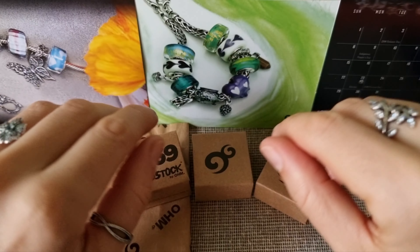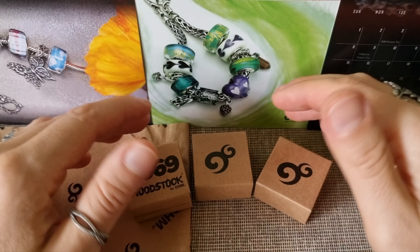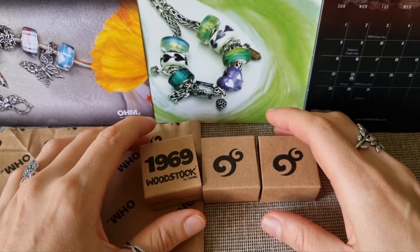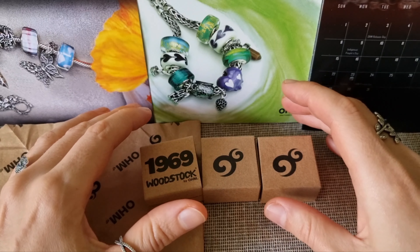Hello everyone and welcome to my channel, it's Alexandra. In today's video I would like to share with you my Om Beads mini haul. Om has a loyalty program where there are many ways to earn points.